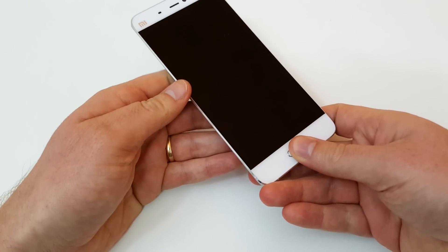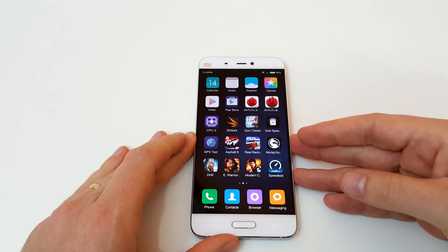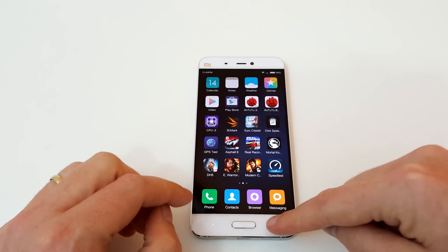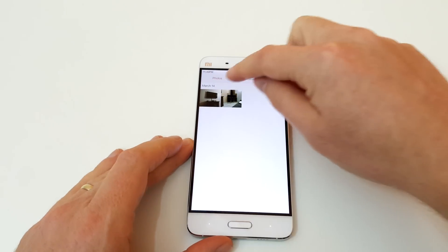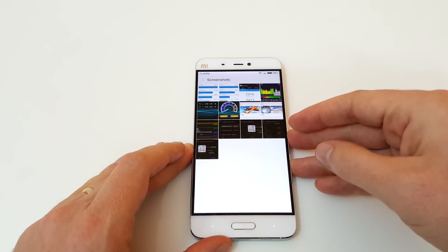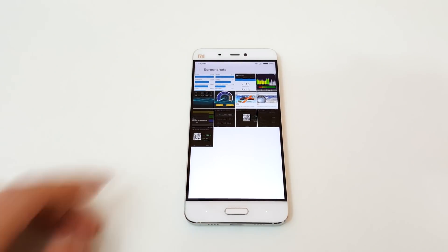I ran through some of the benchmarks I like to run on my mobiles and the reviews I do, and I'll quickly show you the results. We're moving to the gallery to run through some of them and I'm going to compare them in this video to a few other mobile phones.